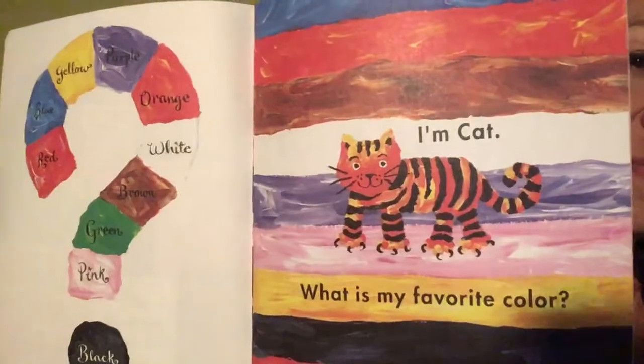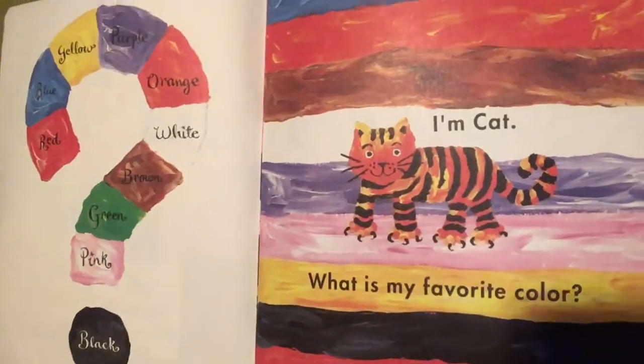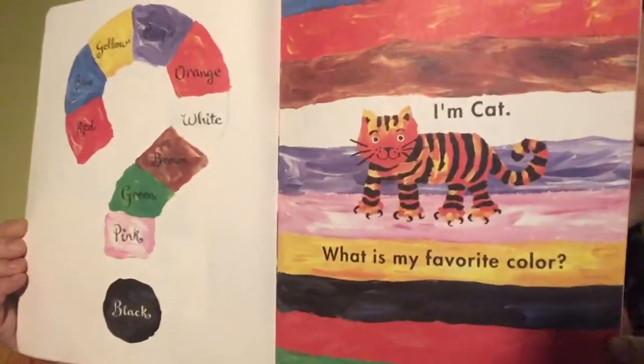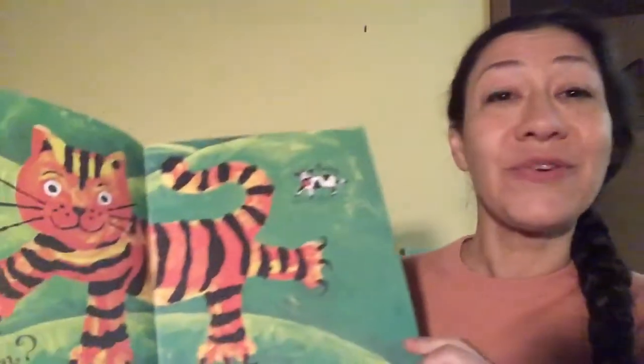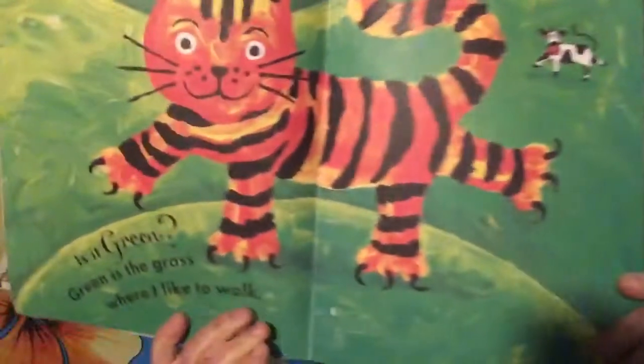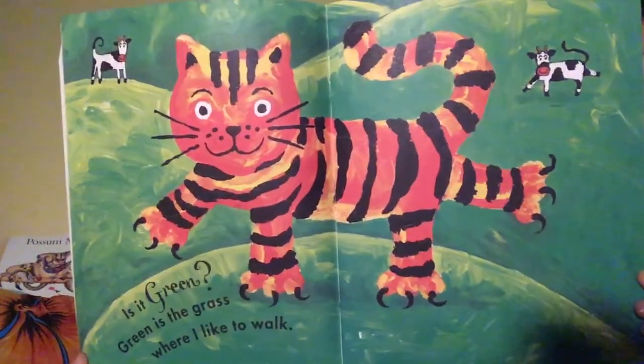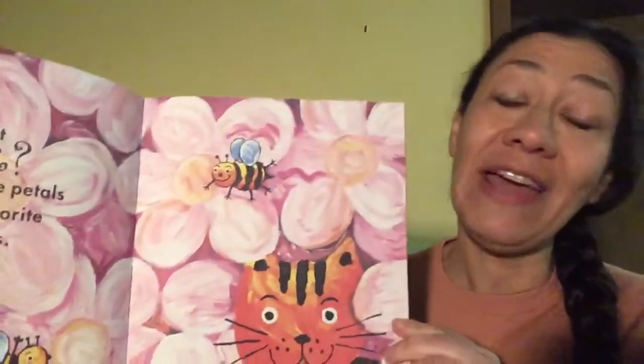I'm a cat. What is my favourite colour? What do you think? Is it green? Green is the grass where I like to walk. Is it pink? Pink are the petals of my favourite flowers.